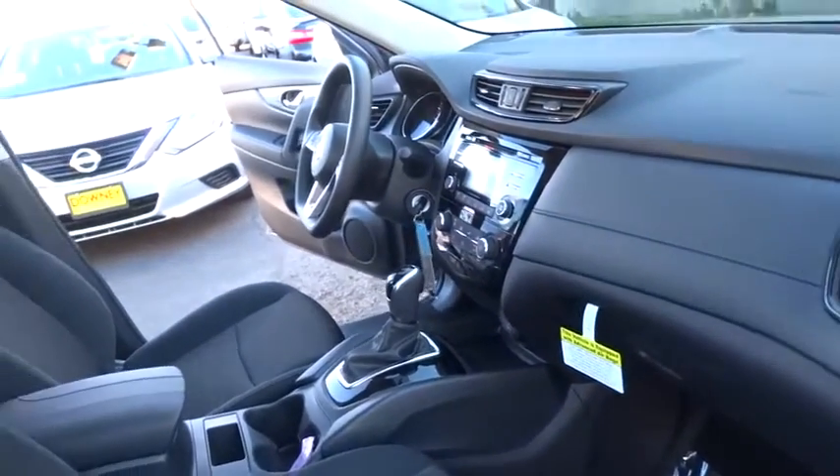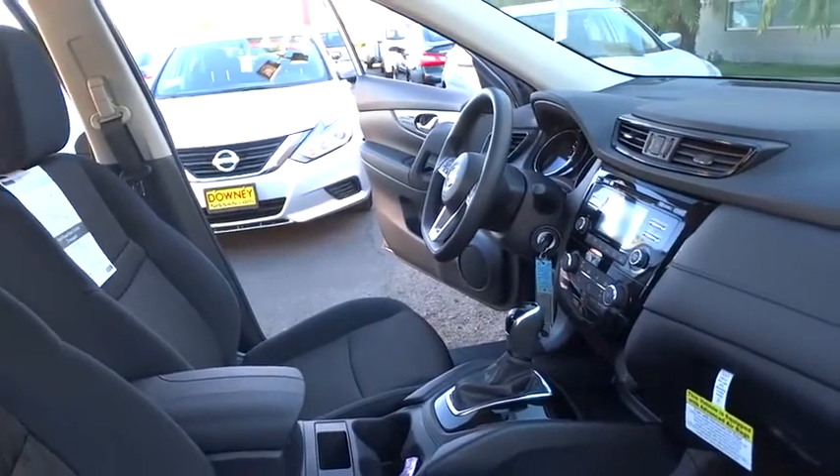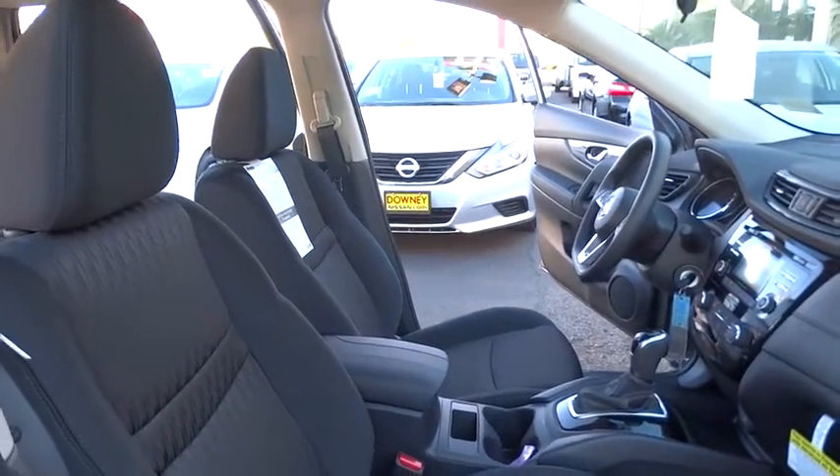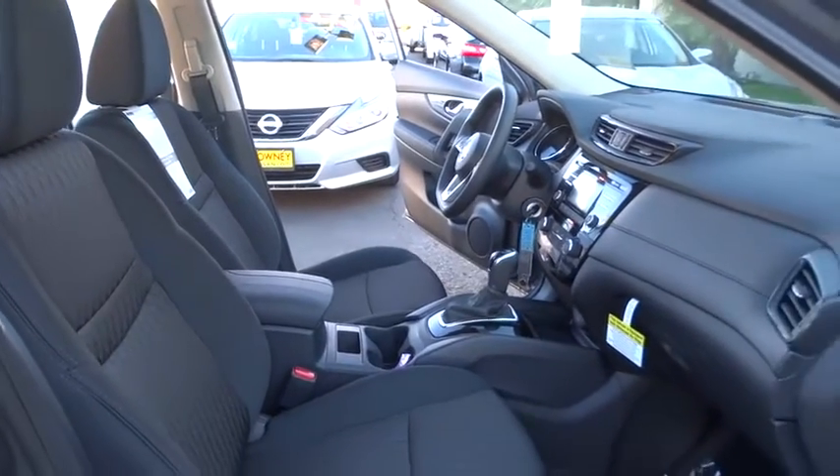Four-wheel disc brakes, rear defrost, front wheel drive, AM FM stereo radio, bucket seats, CD player, passenger airbag, power door lock, mp3 player.